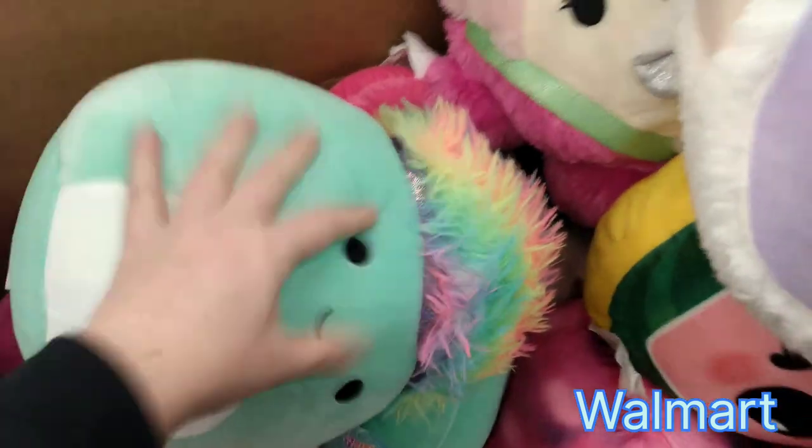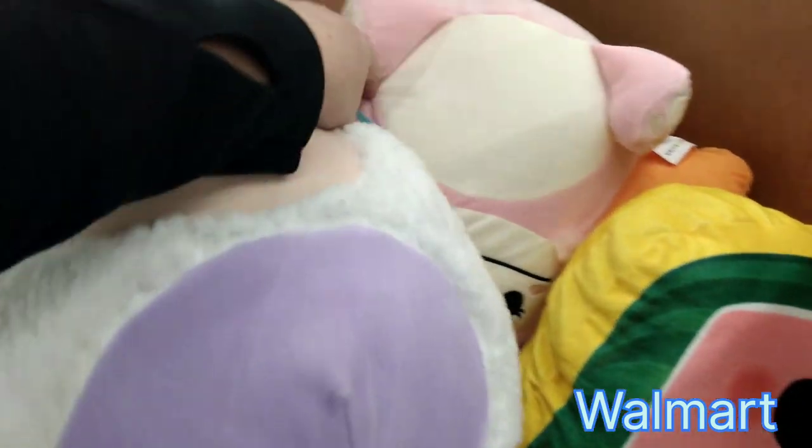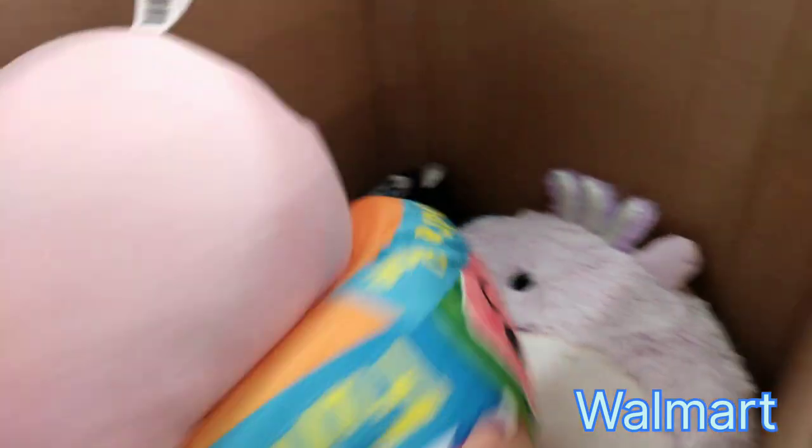There's Impasta. I'm still looking, looking, looking. Oh — have we seen her? This is Sophie the Lamb. She's a Fuzzmallow, so adorable. Getting in the Easter spirit — we're approaching Easter soon.